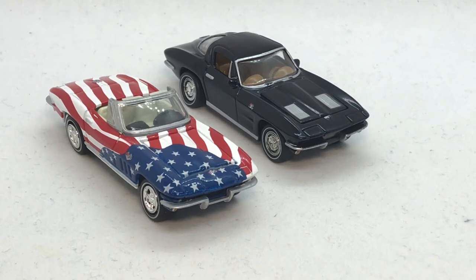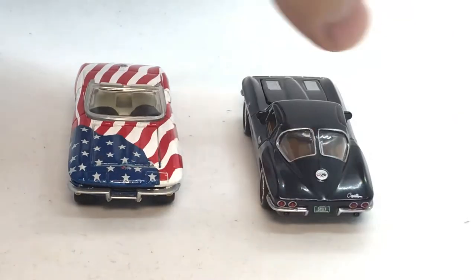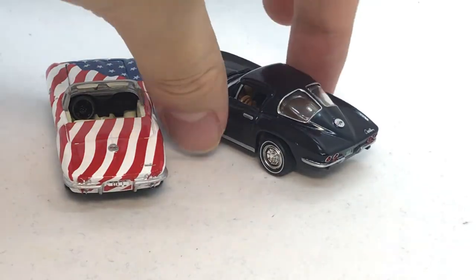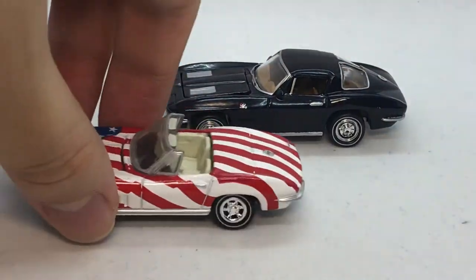This is from the Austin Powers series — another one I haven't seen. I haven't seen all of James Bond in general, and Austin Powers is obviously a James Bond parody, but I haven't seen that one either. I do want to watch it one day. This is the convertible version, and this is the coupe, the hard top — really good, nice looking car. I do think the hard top looks a bit better with the split rear window. The silhouette is just so much nicer.